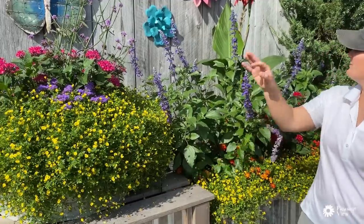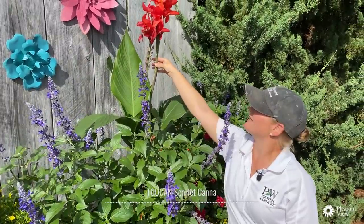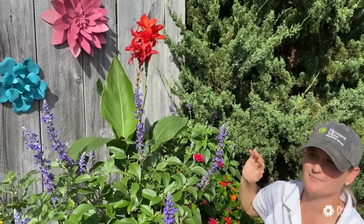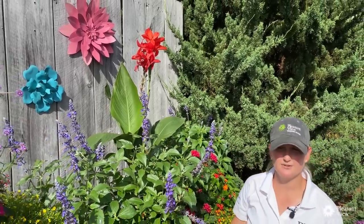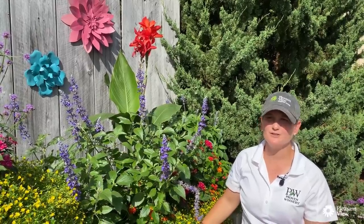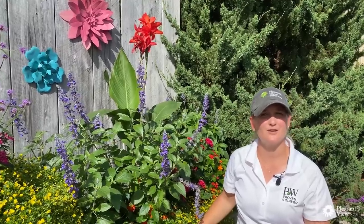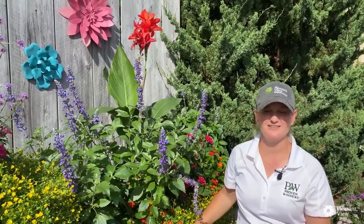If you're looking for hummingbirds, in the back here, this is Canna Toucan Scarlet — an absolute hummingbird magnet. One of the other plants we'll see a little bit later down the wall is Salvia Rockin' Fuchsia. The hummingbirds out here just absolutely dive-bomb these plants. Fun fact: we just learned that a group of hummingbirds is called a charm. A charm of hummingbirds — I think that's pretty cute.